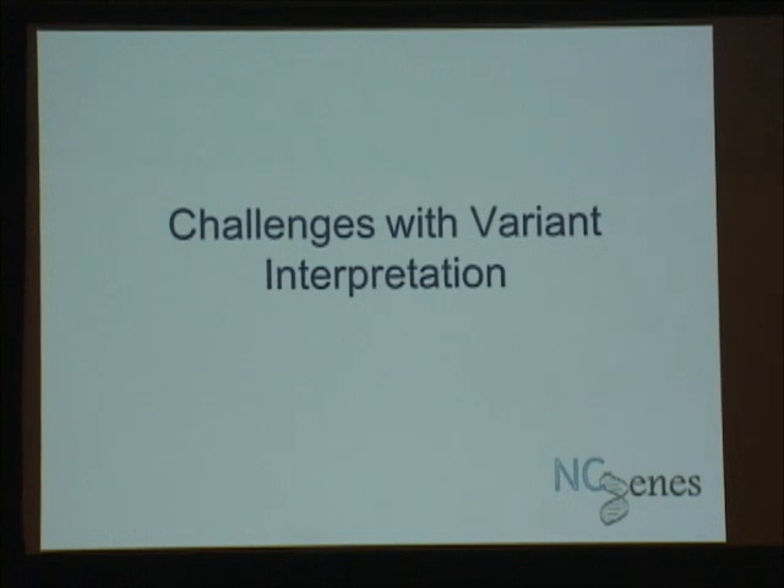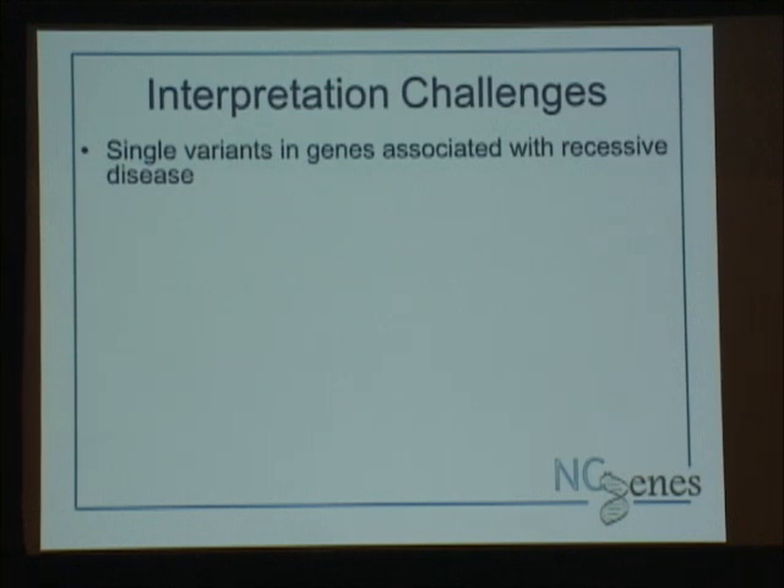Let's talk about some challenges with variant interpretation. We have a meeting once a week where we talk about variants, involving molecular geneticists, medical geneticists, genetic counselors, and trainees — it's probably everybody's favorite meeting every week. We're seeing some themes of challenges when trying to interpret these variants. Probably one of the biggest issues is getting a single variant within a gene that's typically inherited in a recessive fashion, and we struggle with whether that variant is diagnostic — is it the whole story or just contributory?